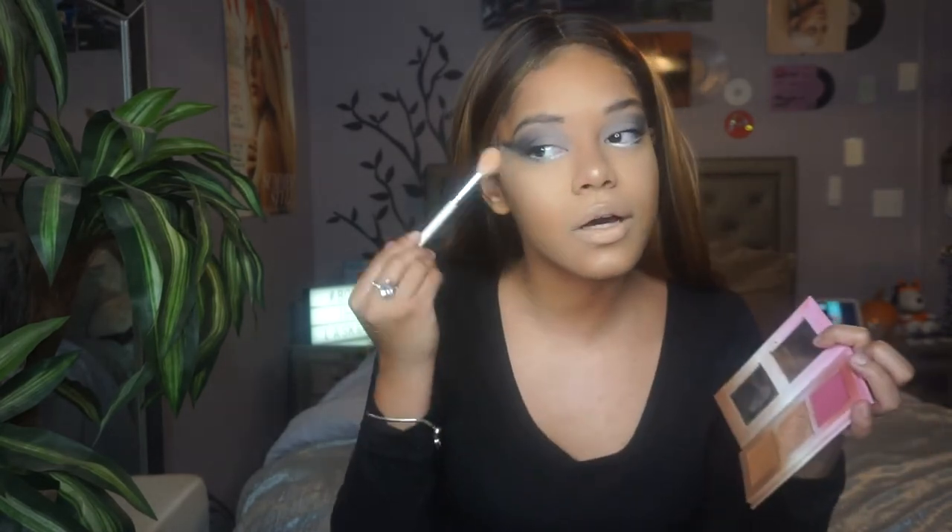I feel like there's too much powder on my face, so I'm going to set it with some cucumber water. Then I'm taking the Beauty Bakery Neapolitan Bar again and using the highlight shade — it's a very subtle, pretty highlight for my skin tone. I love the formula of all three — the blush, highlighter, and bronzer. I'm slowly building up the intensity; the highlighter brush I used was the Morphe x Jaclyn Hill JH09.